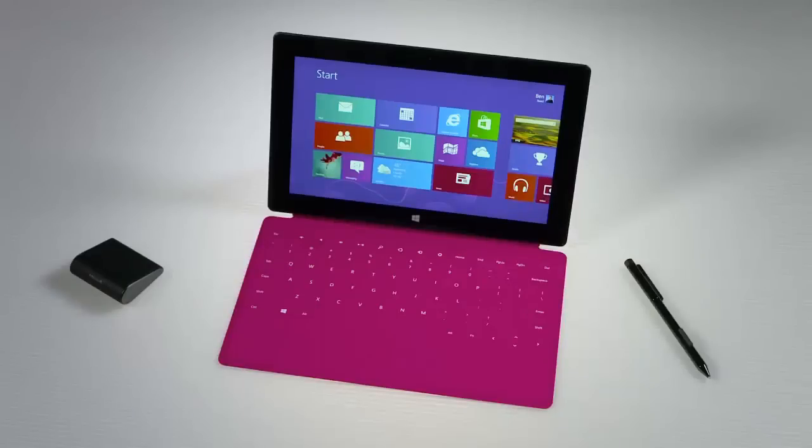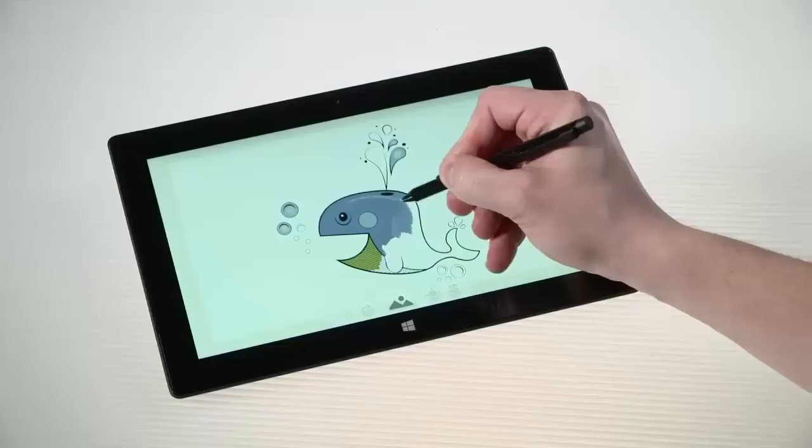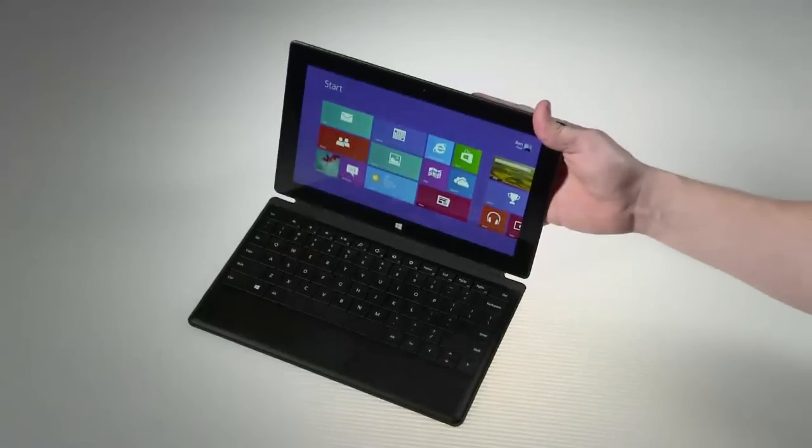Surface Pro is for both businesses and prosumers. It's a product that gives you full laptop capability in a tablet form factor. It has a pen, and that pen allows you to get to details — drawing, editing documents, or taking your own notes. It also has the speed and processing power of a full laptop, so you never miss a beat.